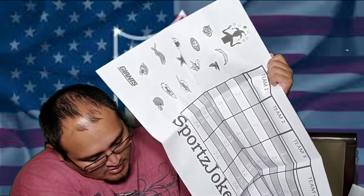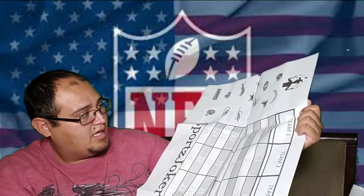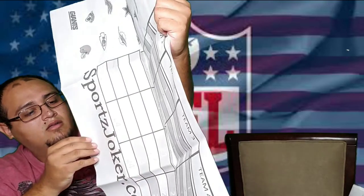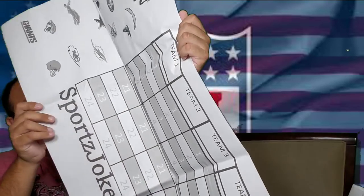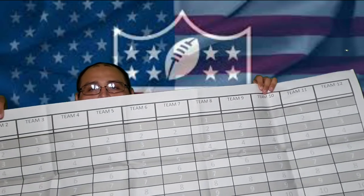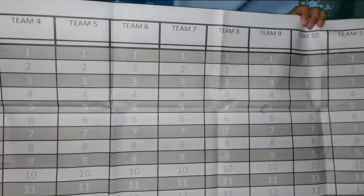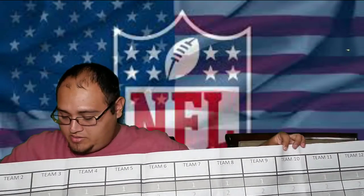Here's the draft board. This is perfect for my league because it's a 12-team league. You can see it's really big — it's got enough columns for 12 teams and goes down to 24 rounds. We only draft 20 players so we'll have some extra space at the bottom.